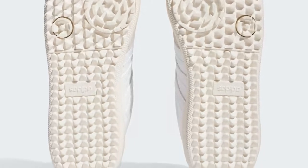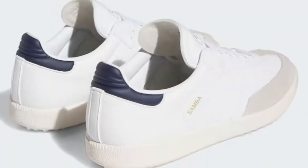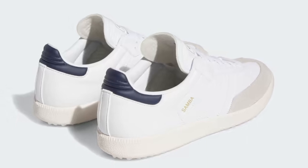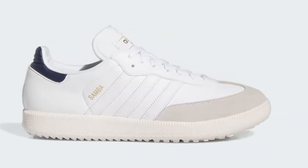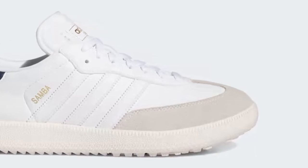The Samba golf shoe keeps you stable on slippery slopes from tee to green. These lightweight, breathable shoes move with you while you line up your shot. For golfers wanting to make a stylish statement, the Samba golf shoes deliver a classic look and comfort that lasts all 18 holes.